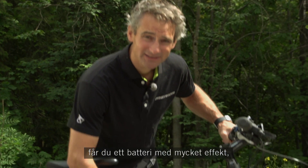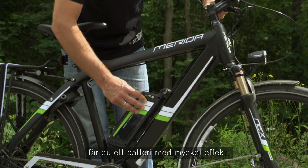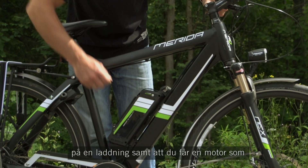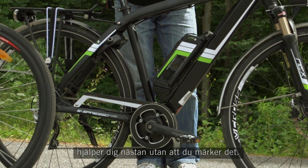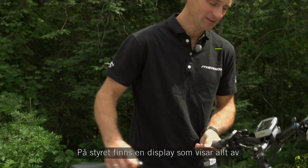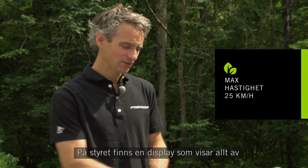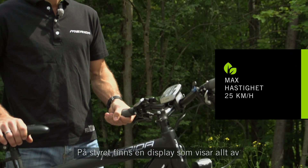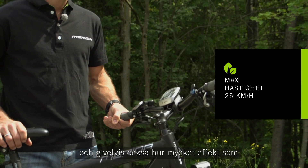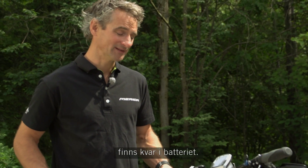Så får du altså et batteri med mye effekt. Det vil si at det varer en god stund, og en motor som hjelper deg nesten uten at du merker det. I tillegg oppe på styret har vi et display som viser godt alt du trenger å vite fra en normal sykkelcomputer. Selvfølgelig også hvor mye effekt det er igjen på batteriet.